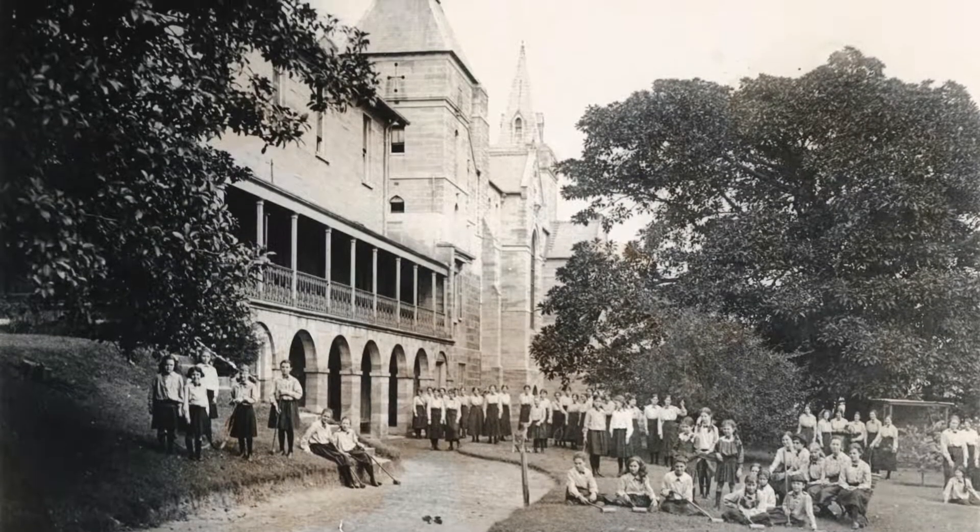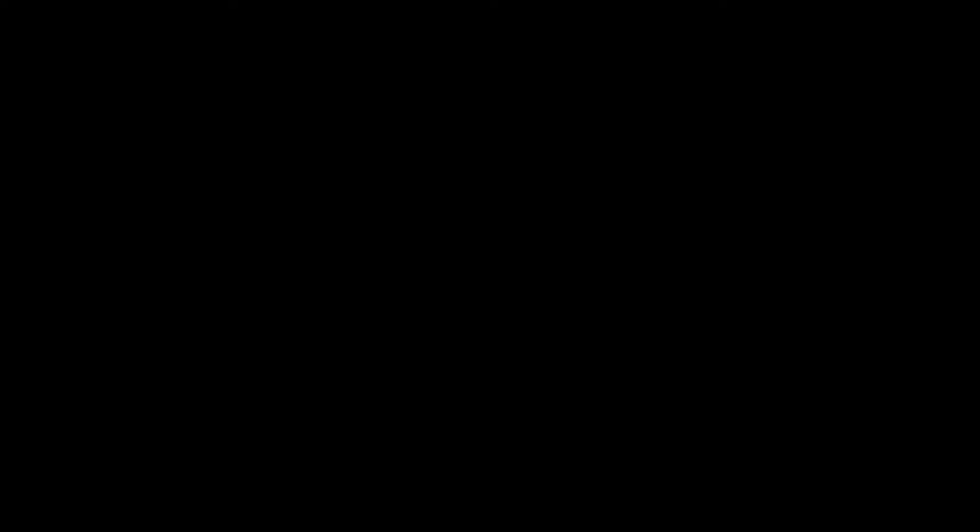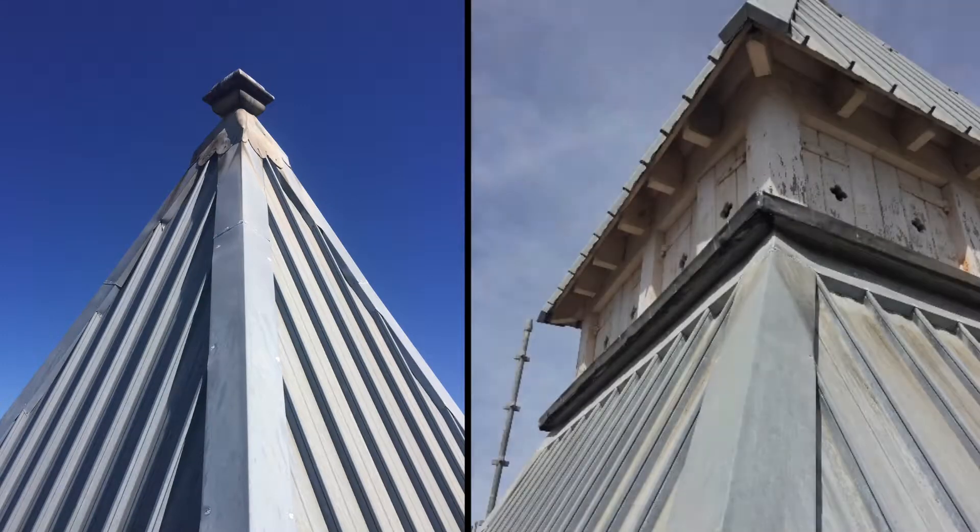So in 2017, when it was realised the main building water tower was deteriorating and in disrepair, the decision was made to restore it to its original glory.